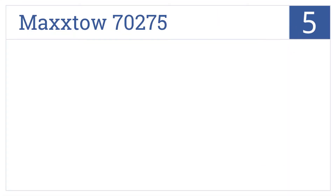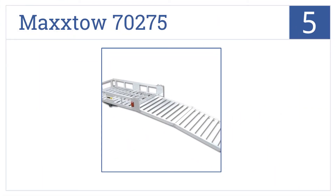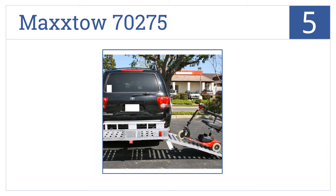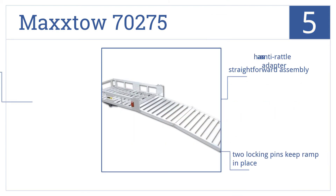Halfway up our list at number 5, the Max-Toe 70275 is made entirely from lightweight aluminum metal, making it easier for one person to attach and detach it from the hitch, and fits a standard 2-inch receiver. It's a straightforward assembly, with two locking pins that keep the ramp in place, as well as an anti-rattle adapter.